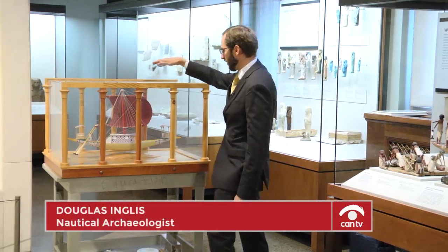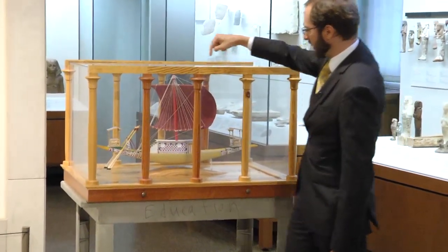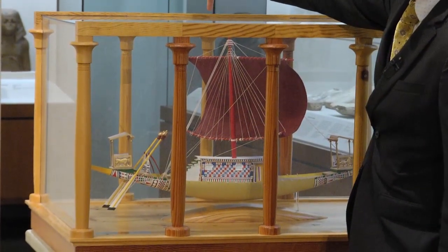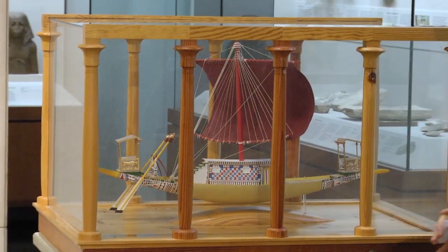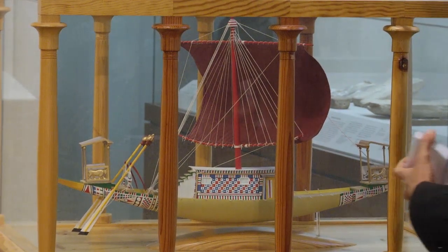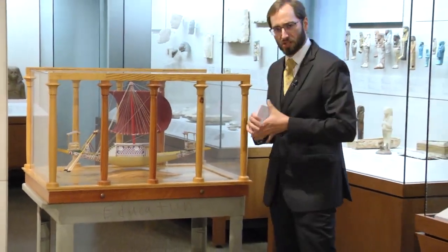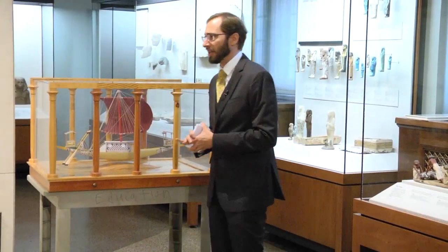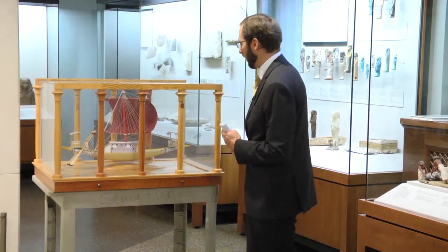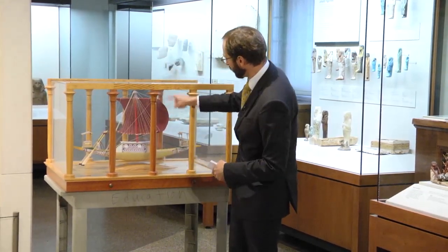We have these figureheads at the front and back that were gold-plated — one with a sphinx and the other a bull. And we see a new form of steering: two mounted quarter rudders mounted on stanchions with tillers, the same as on the Dahshur boats. We see this fully developed sail — really, really wide. This is the late Bronze Age rig, the predominant sail used in the Mediterranean for a very long time.